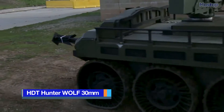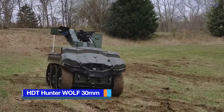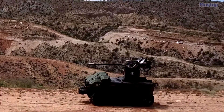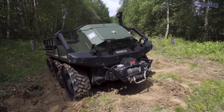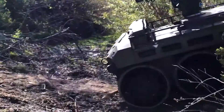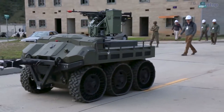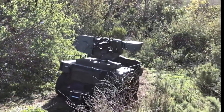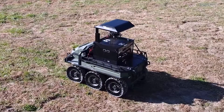HDT Hunter Wolf 30mm. The Hunter Wolf is a revolutionary solution for an Army robotic combat vehicle developed by HDT Global in the United States. This 6x6 wheeled robotic combat vehicle boasts exceptional transportability and mobility, characterized by its ruggedness, reliability, and ease of operation and maintenance. It is specifically designed to meet the requirements of the U.S. Army RCV program and is also engineered to accommodate future growth needs.